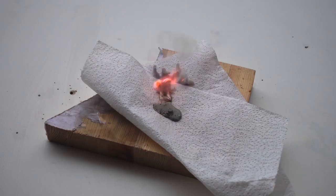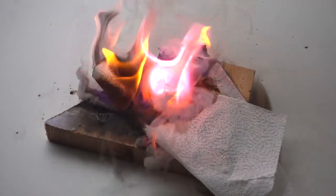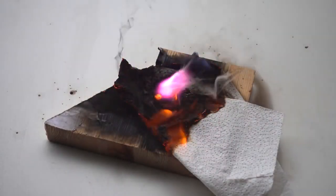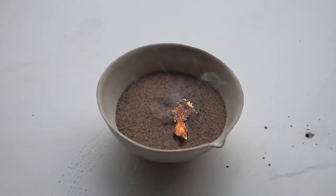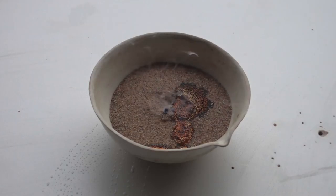Cesium also behaves similarly on a napkin. Furthermore, by analogy with rubidium, I decided to conduct the reaction of cesium with sand, igniting cesium on sand. Similarly to rubidium, cesium reacts with the silica which the sand consists of, very calmly, and forms a beautiful shiny surface as well as amorphous silicon.